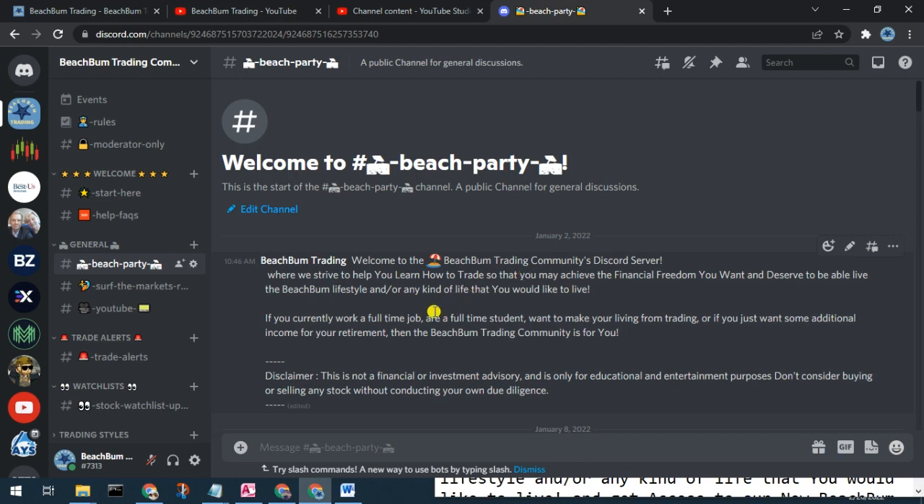We look forward to seeing you in the Beach Bum Trading Community Discord server soon. Wave and say hello.